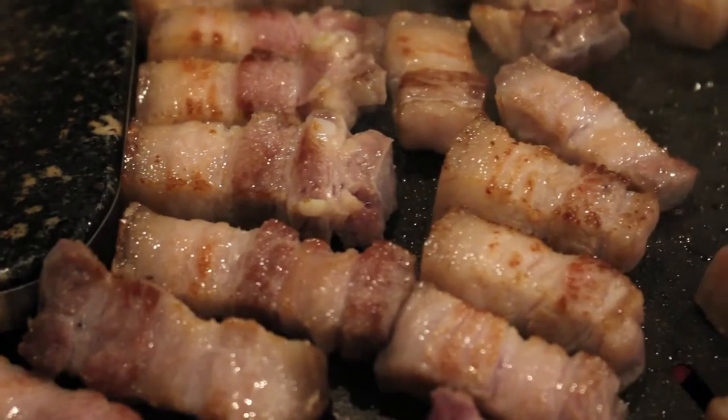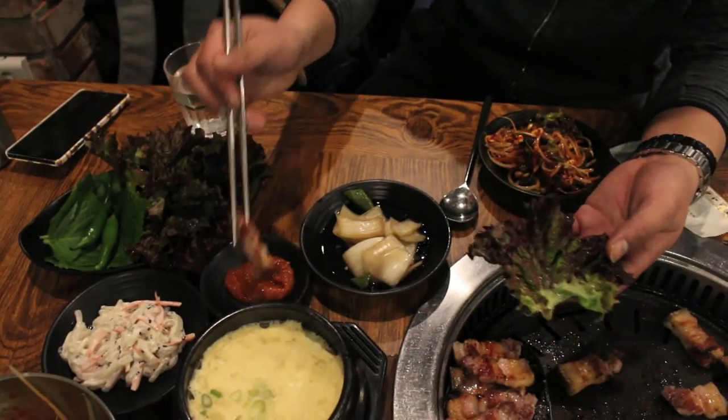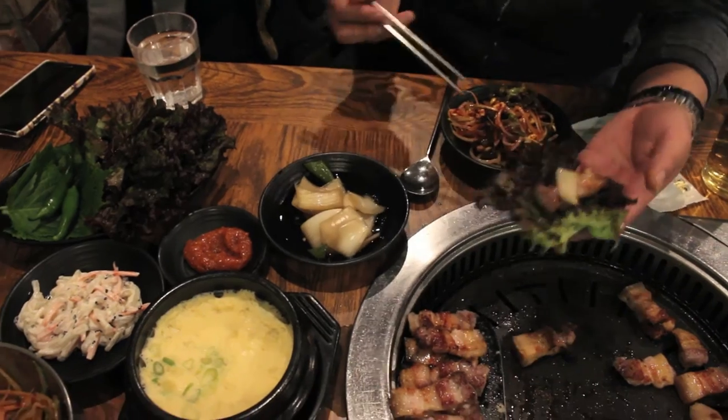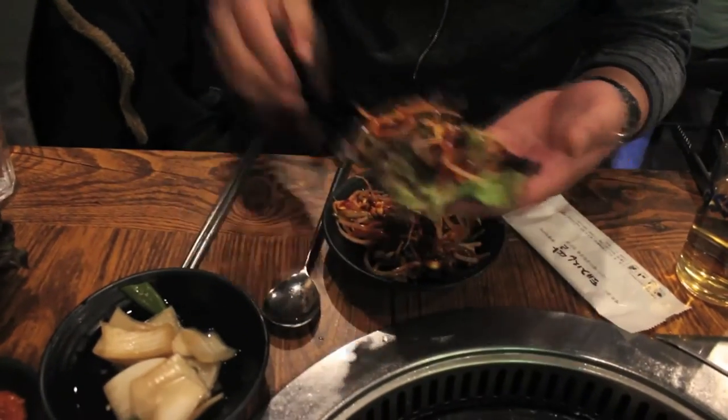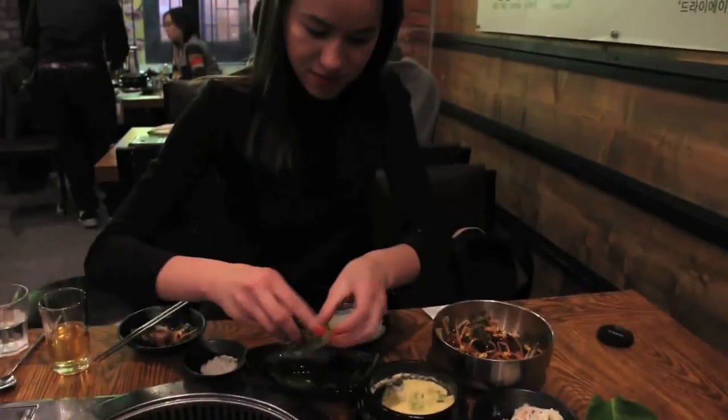The side dishes are there to flavor the meat a little bit, especially because the samgyeopsal is unmarinated. You can take the leaf, some of the side ingredients, and put it all together. It's common courtesy to eat the entire leaf in one bite, sushi style — stick it in your mouth and start chewing, because if you just take little bites, everything is going to fall out.